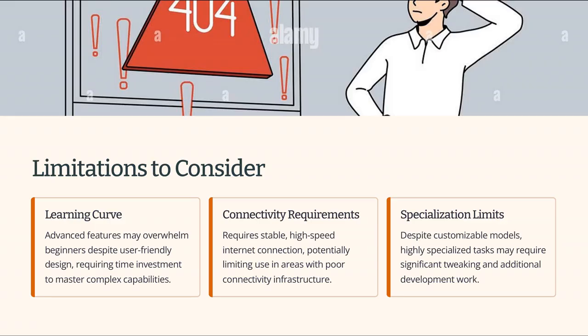While Mindgrasp AI is impressive, it has some limitations. Its advanced features may be overwhelming for beginners. The platform also requires a stable and high-speed internet connection, which may limit its use in areas with poor connectivity. Additionally, despite its customizable models, it might not be suitable for highly specialized tasks without significant tweaking.